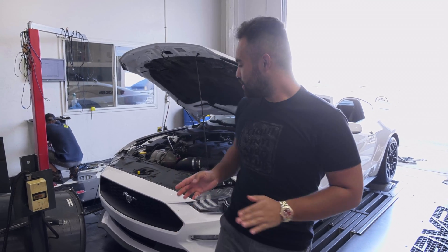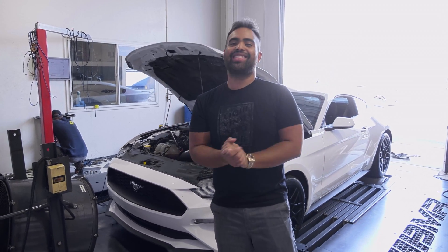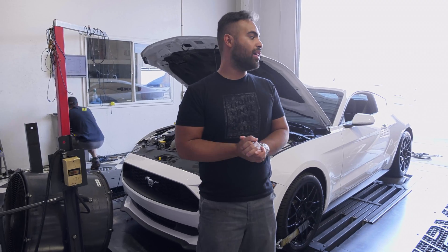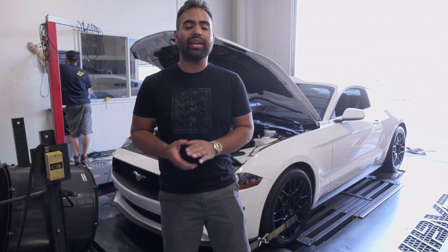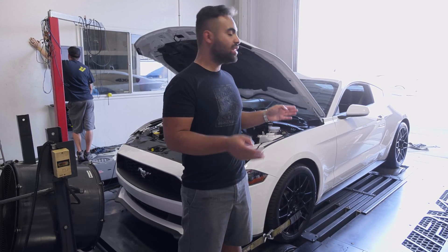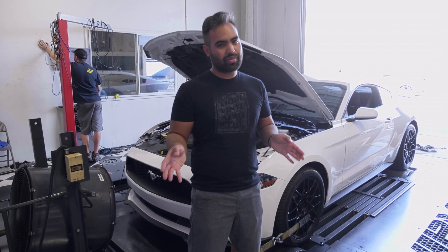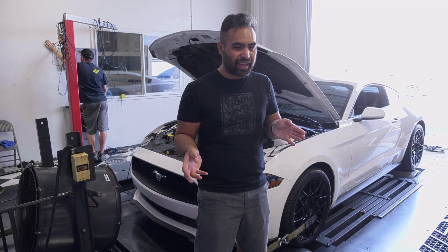Behind me again is this 2019 Ford Mustang that is all stock. It has been a while since we were supposed to do this project. Jacoby did install some modifications to the car and we're going to be removing them so that we can get a baseline. The only thing we can't remove is the exhaust — it does have a slip-on axle-back exhaust with mufflers that are about 50% less restrictive.